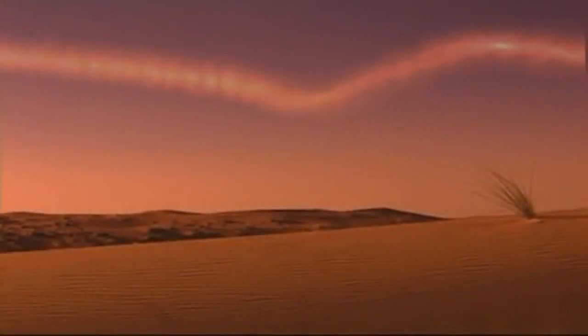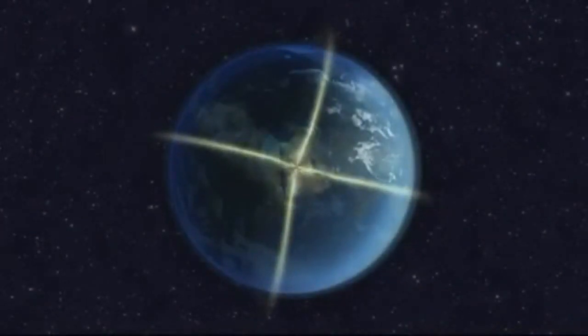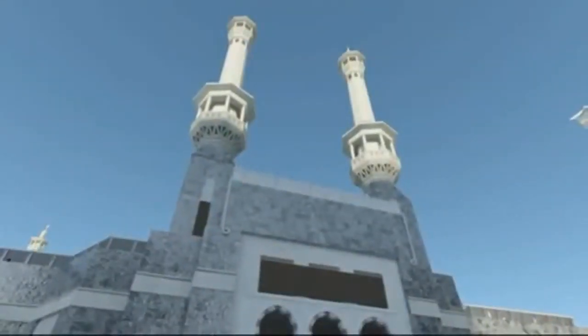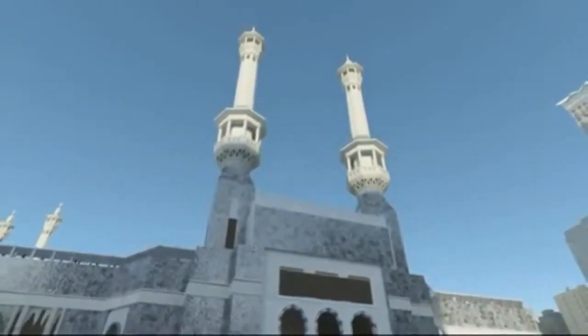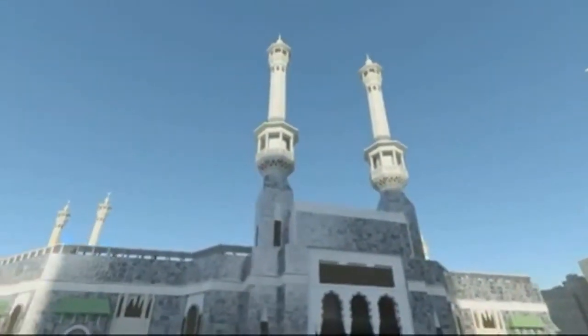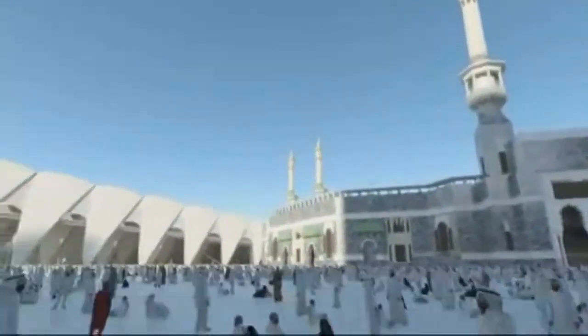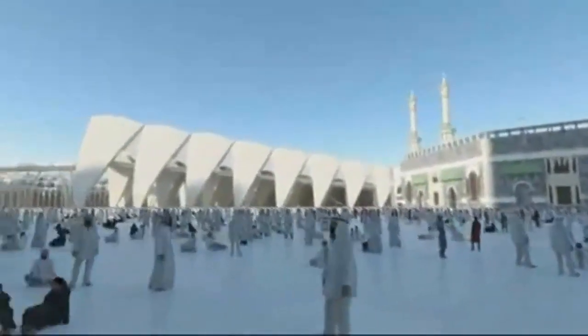Every day, 1.5 billion faithful turn towards the Holy City and focus their prayers on the Harem Mosque and the Kaaba. With the number of pilgrims to Mecca increasing every year, designing for such large numbers presents a series of key challenges, in particular those of visibility, capacity and movement.